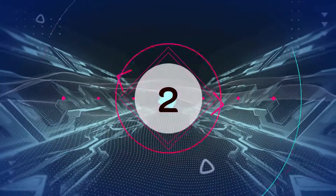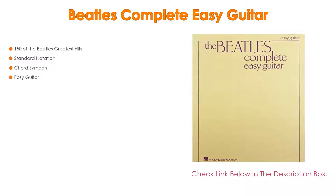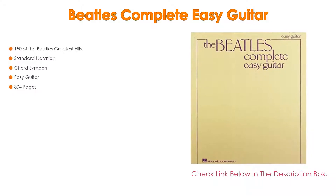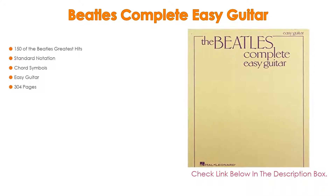Number 2: Beatles Complete Easy Guitar is the editor's choice. It includes 150 of the Beatles' greatest hits, as well as standard notation, chord symbols, easy guitar arrangements, and 304 pages.